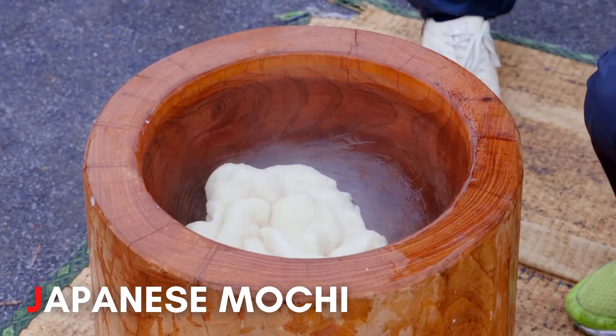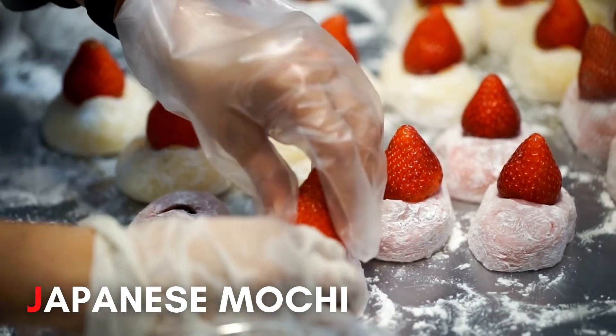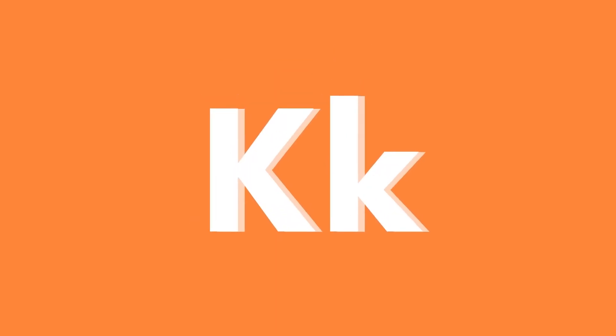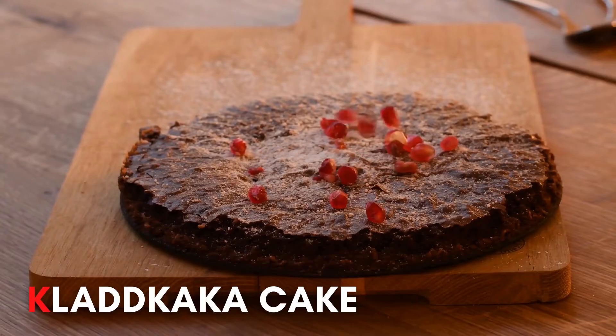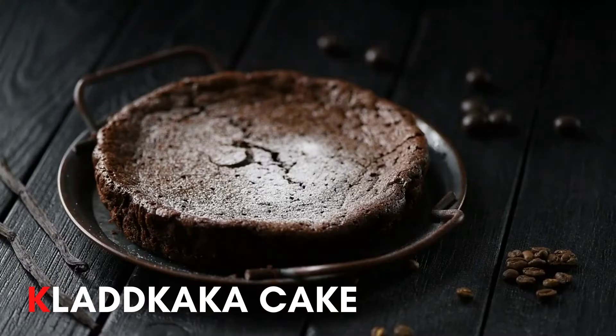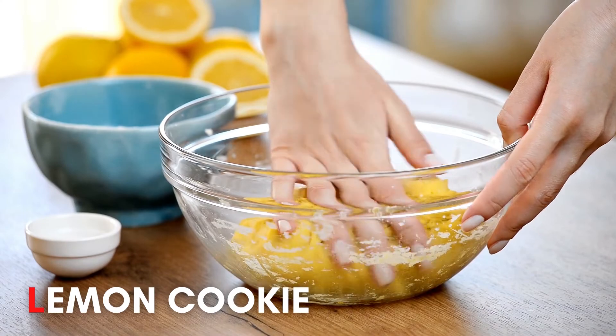J. Japanese mochi! K. Checkerboard cake! L. Lemon cookie!